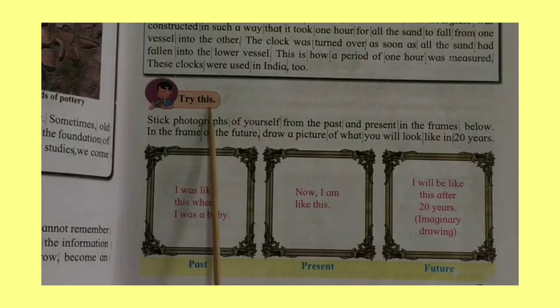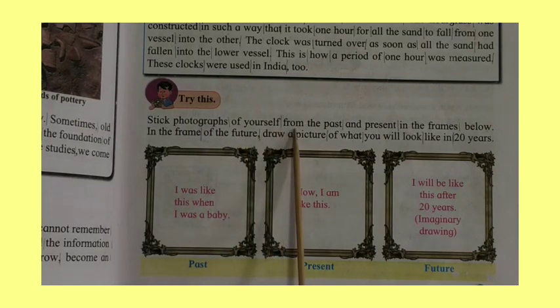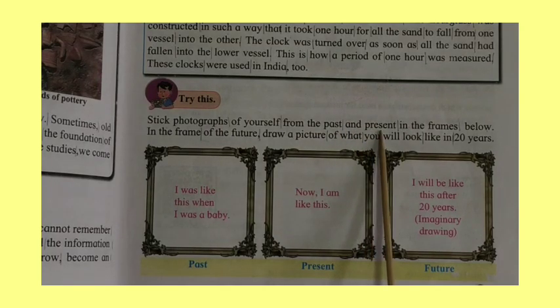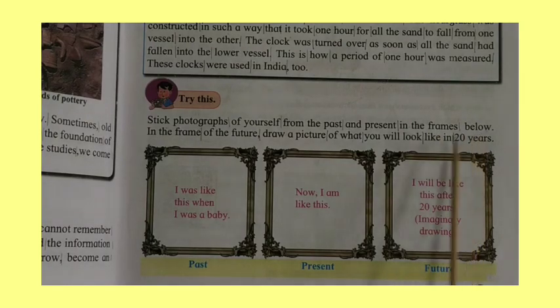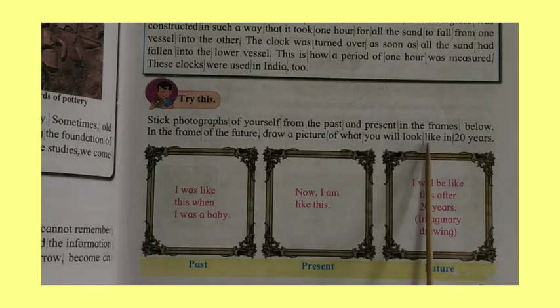Try this. Stick photographs of yourself from the past and present in the frames below. In the frame of the future, draw a picture of what you will look like in 20 years.